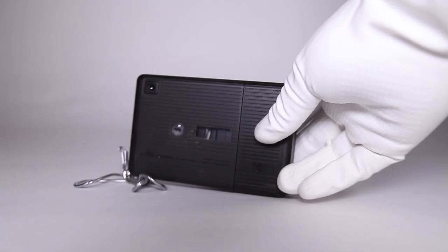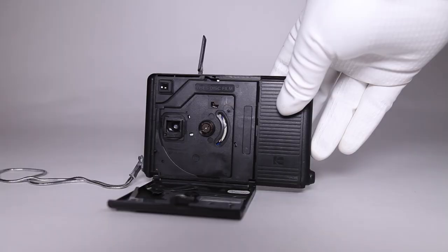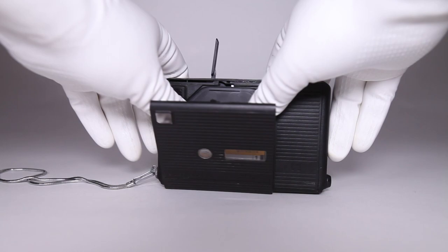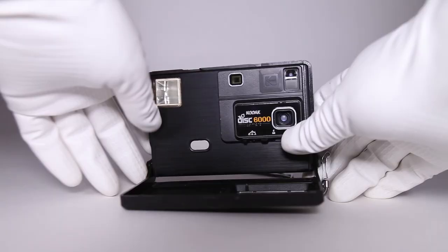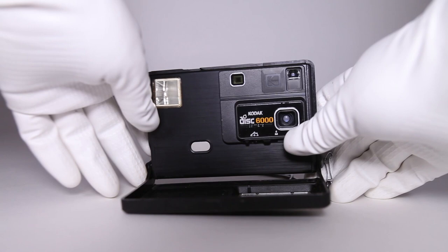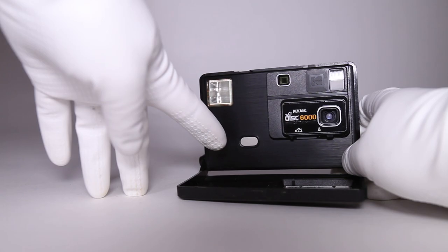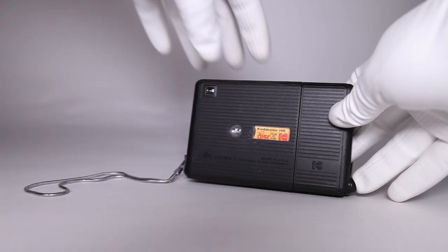To load a disk, lift this lever and the back panel should spring open. Place the disk film inside, label facing out, and close. Open the front panel to ready the camera. Choose between one of two shooting modes: landscape or portrait. Portrait will slide a close-up filter into place. To fire, just press the shutter button, the only button on this camera. Once your images have been exposed, or any time you're done, you can eject the disk by lifting the same lever.